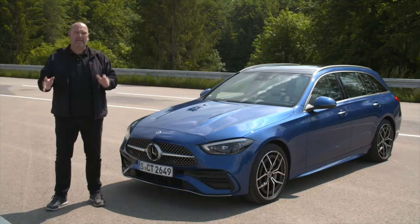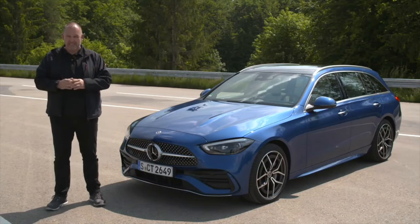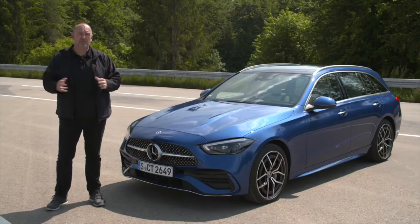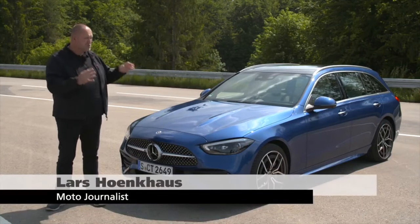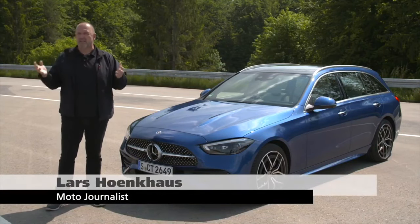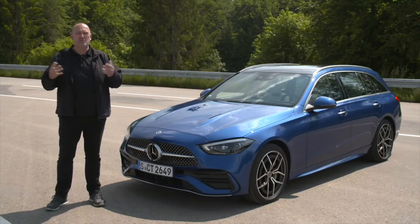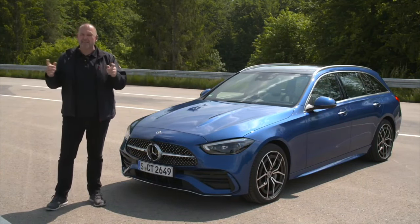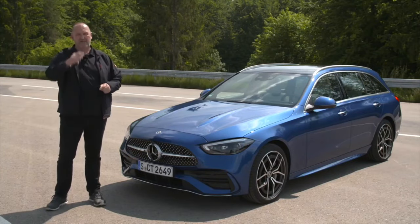The C-Class is one of the absolute bestsellers from Mercedes, and now Mercedes presents the brand new one. Today we have the opportunity to drive that car for the very first time. We're going to have a closer look at what's really new: new driver assistance safety systems, new infotainment, new design, and very important, new engines. Let's find out now.